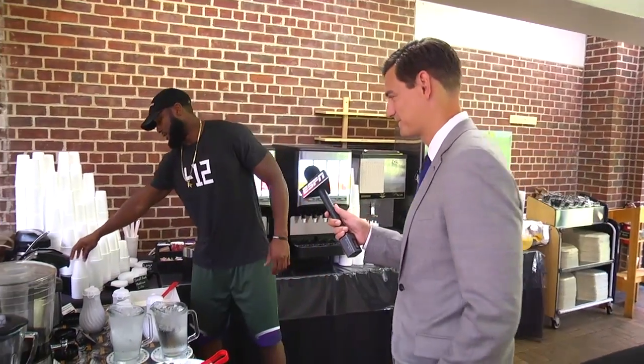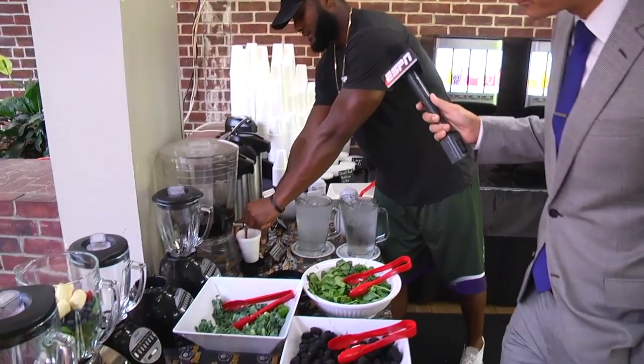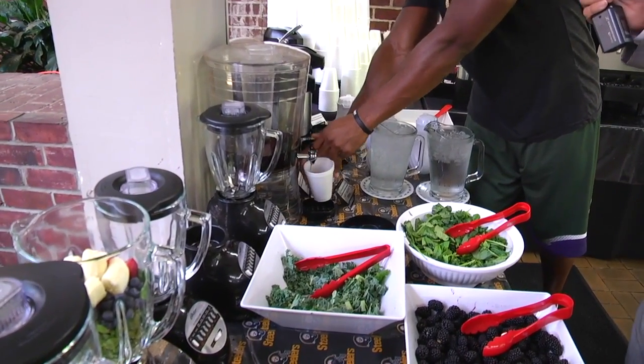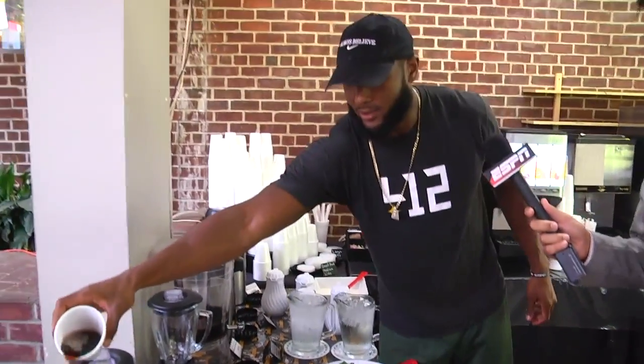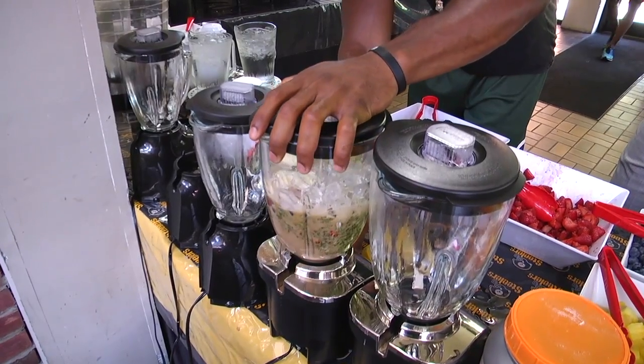One thing I do like to add is cherry tart juice, which is a natural anti-inflammatory. So I like to add that in as well — I'll probably do a cup of that. It gives it a little bit of taste, a little bit of flavor. Sometimes you got to do what's good for you and not what you like.